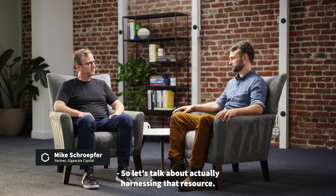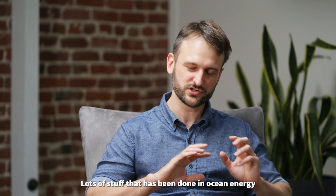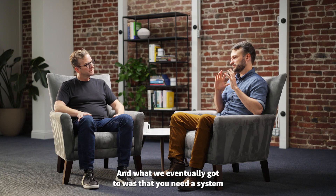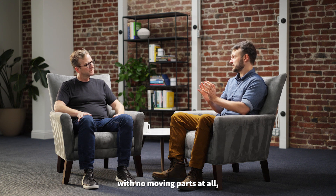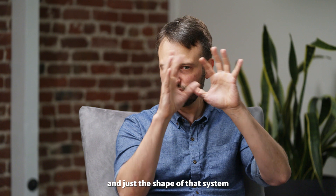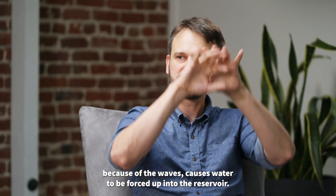So let's talk about actually harnessing that resource. How does the machine work? This is the whole trick. Lots of stuff that has been done in ocean energy has been complex mechanical machines. We said we have to reduce this problem to something simpler. And what we eventually got to was a system with no moving parts at all, except maybe one water turbine, like a hydroelectric dam. We call it a node. It's a system that has a top that is basically a sphere, and it has a tube that goes down into the water column with a constriction in the tube. Just the shape of that system as it moves up and down because of the waves causes water to be forced up into the reservoir.